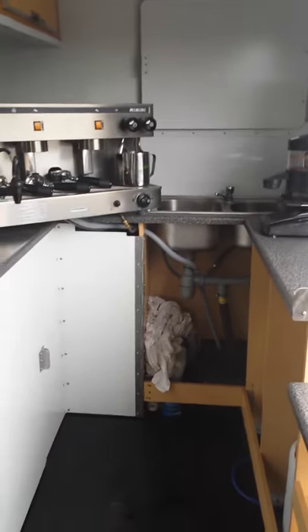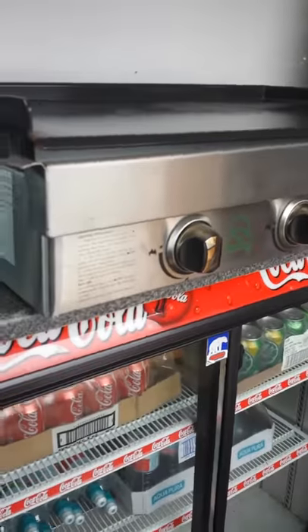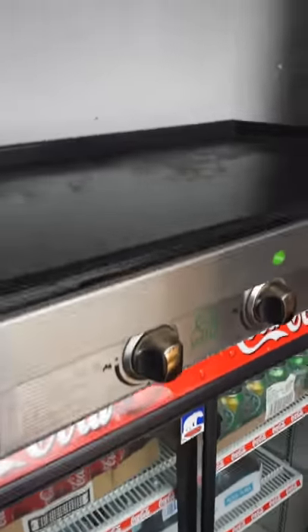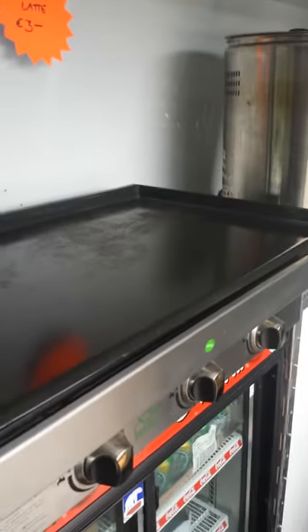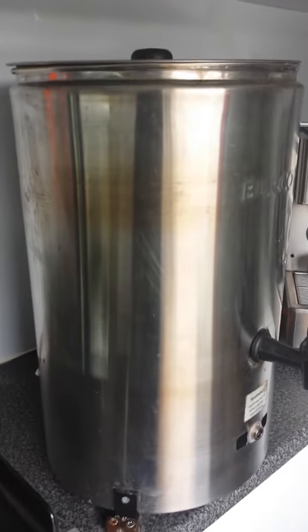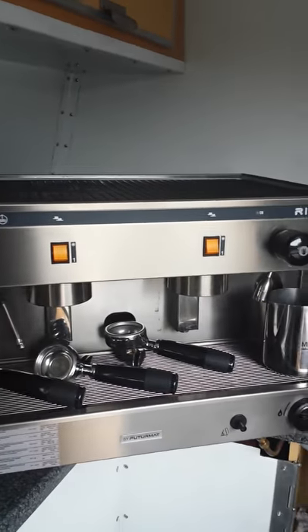Inside you can see we have your candy floss machine, a double fridge for all your drinks and milk, a gas hot plate — brand new — your tea urn, brand new last year, a brand new two-group coffee machine, brand new last year, a grinder, and a double sink.